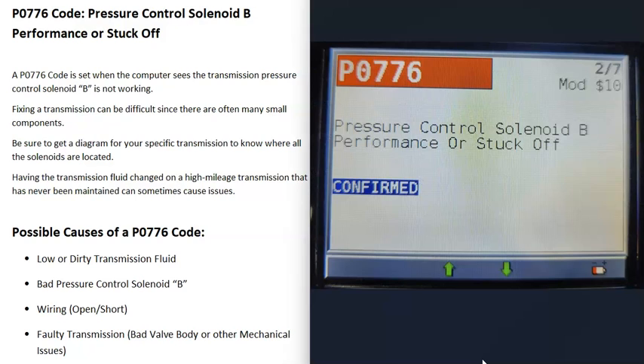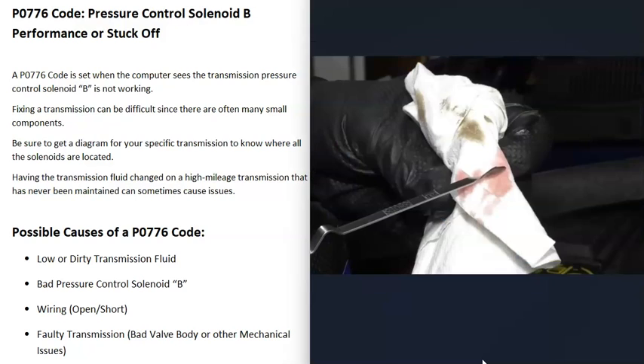So what are some possible causes of a P0776 code? The first thing to do is check your transmission fluid — make sure it's at the correct level and not low. Also check the fluid's condition to make sure it doesn't look really dark, dirty, or discolored. Some newer vehicles no longer allow you to check the transmission fluid as it's all enclosed with no dipstick.